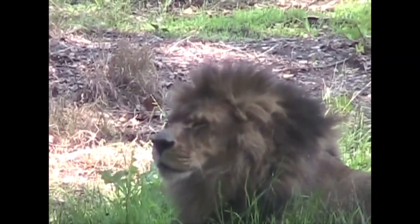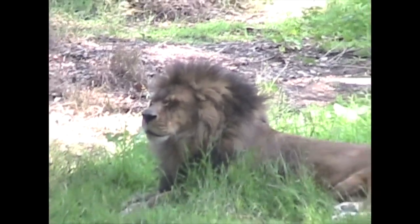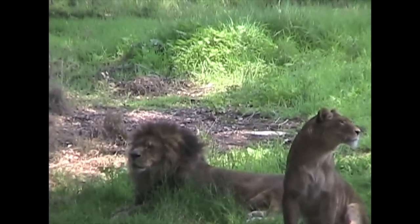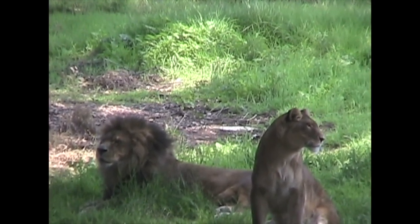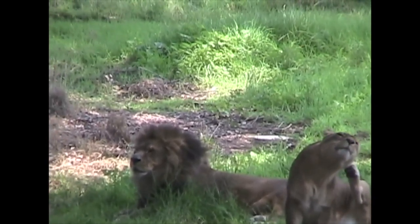During the daytime, lions aren't very active, conserving their energy for the nighttime when they hunt. Lions are carnivores, attacking and killing their prey. They use the cover of darkness to get close, then use their powerful hind legs for a final sprint. Their long canine teeth finish the kill.